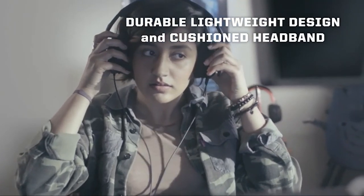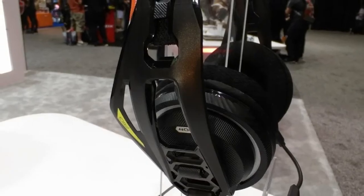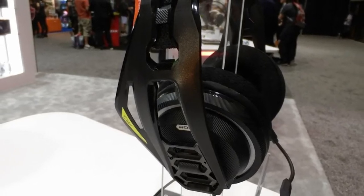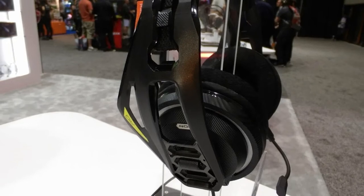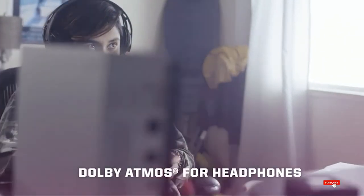Comfort is critically important, and with this headset you feel comfort in spades. It's lightweight, very flexible, yet ultimately durable, so it was designed to last without feeling overly heavy on your head. Therefore you can wear it for many hours without feeling major discomfort, because it isn't substantial enough to create unneeded pressure.